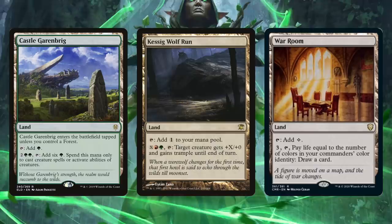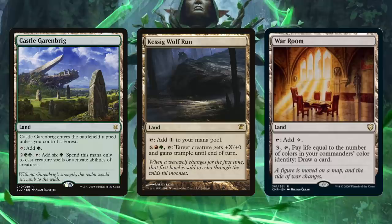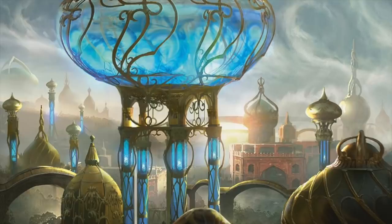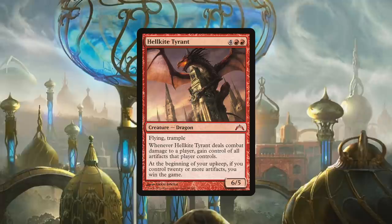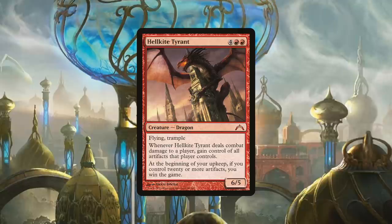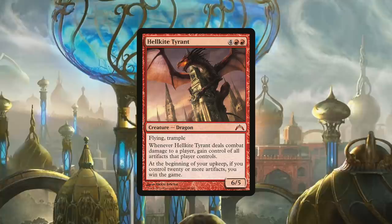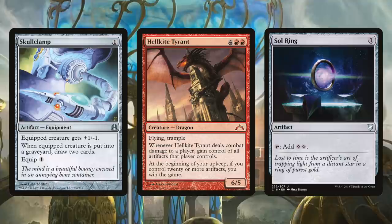War Room's ability reads: for three mana, tap, pay life equal to the number of colors in your commander's color identity, to draw a card — useful for an extra card every once in a while. And classics like Kessig Wolf Run: for X, red, and green, tap to give target creature +X/+0 and trample until end of turn. With enough mana, you can use this to push Kodama or Togo's power large enough to kill someone with commander damage. Hellkite Tyrant is a powerful dragon sure to make opponents nervous, especially those playing artifact-themed decks.